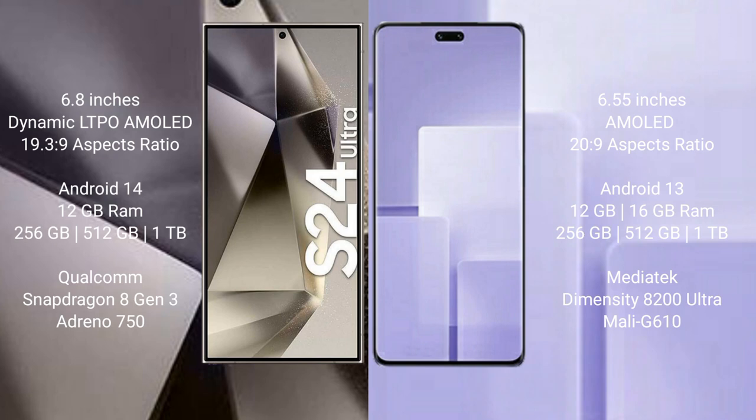Samsung Galaxy S24 Ultra runs on the Android 14 operating system. Xiaomi CV3 runs on the Android 13 operating system.